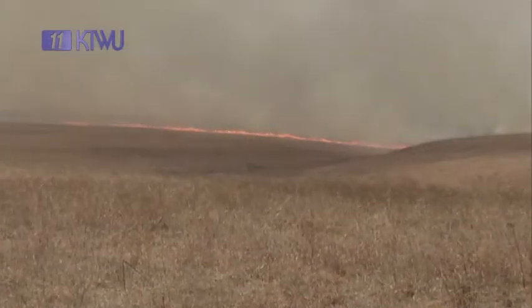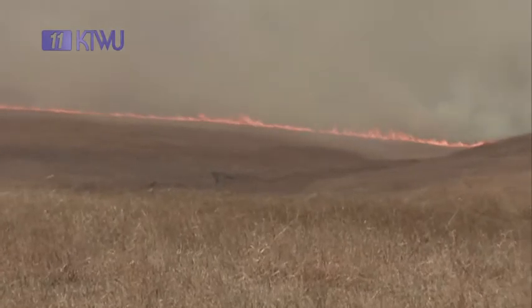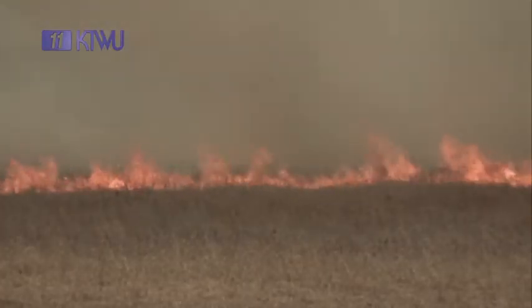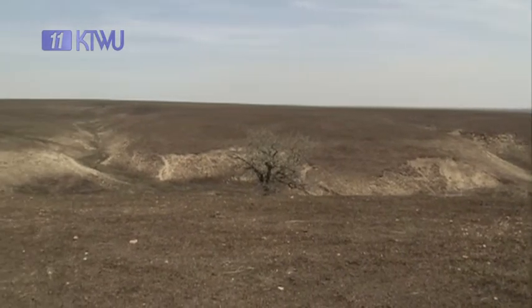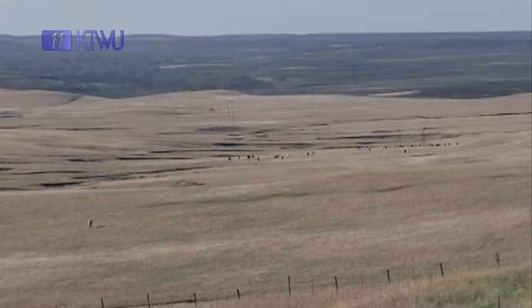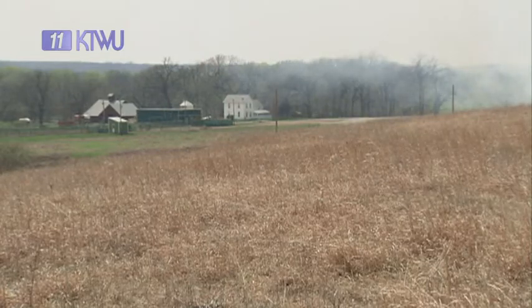In late March and early April, it's not uncommon for grass fires to rage across the Kansas prairie. Most of these are intentionally set. In the large pastures of the Flint Hills, the flames consume thousands of acres. On the Highland Ranch, located south of the Kansas Turnpike between Emporia and El Dorado, ranch manager Preston Beeman explains why they burn.